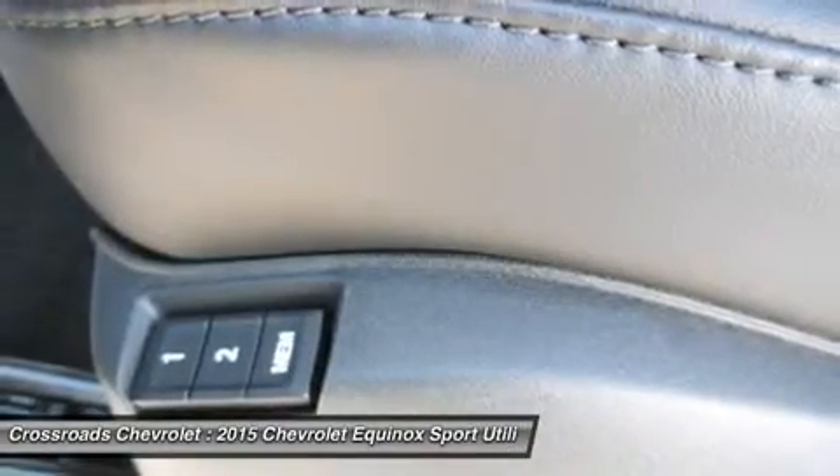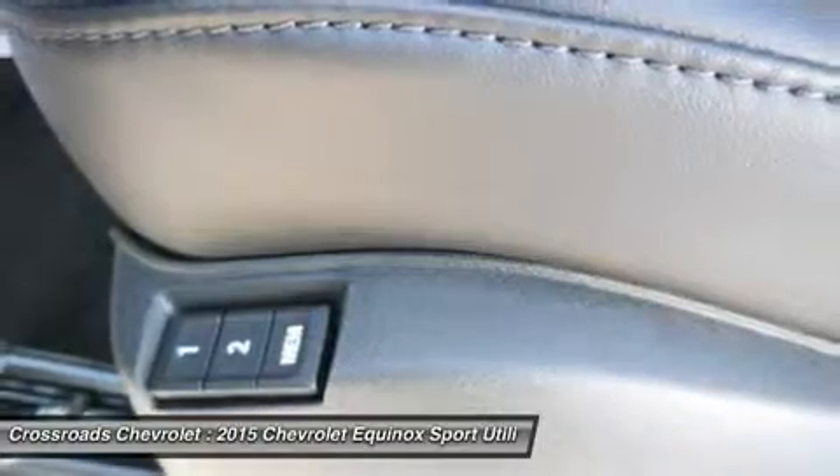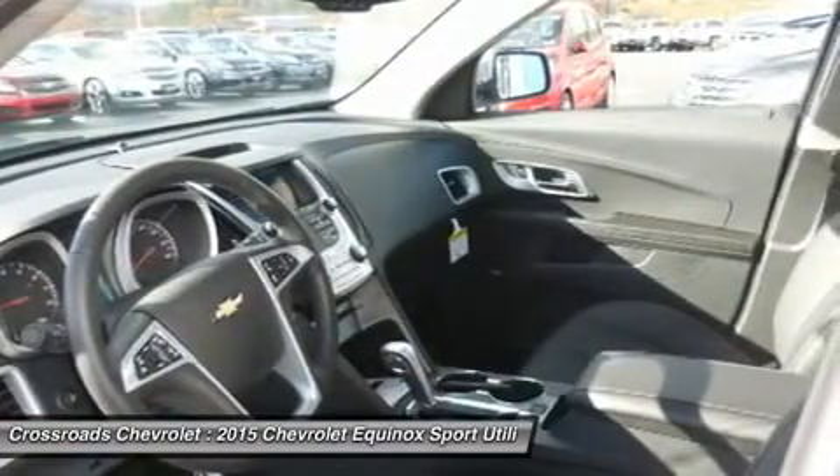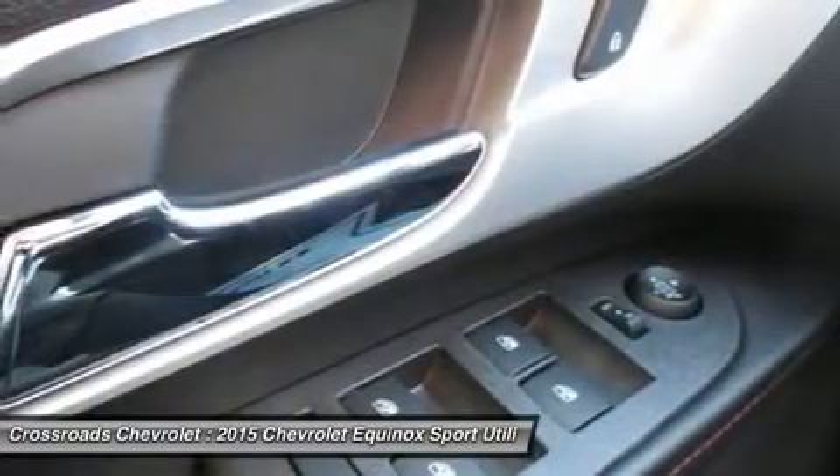Floor mats, cruise control, steering wheel audio controls, leather steering wheel, adjustable steering wheel, tire pressure monitor, trip computer, power windows, power door locks.